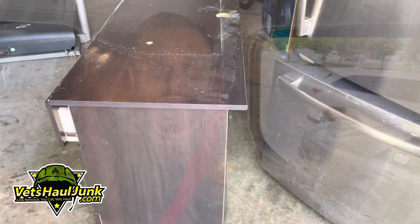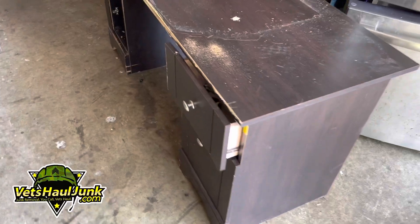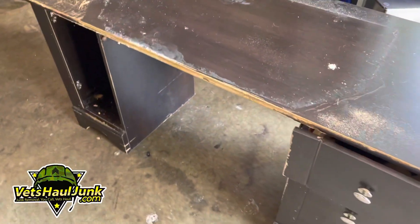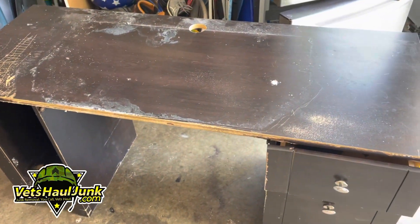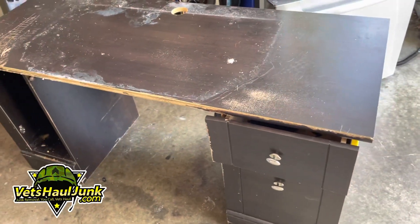Now, once again, I'm going to show you what we're taking, so stay tuned. All right, guys, here is the first item for this small pickup. This is a desk that looks like it's seen better days. So we're going to do the customer a solid and take this away, as well as two recliners in the basement.